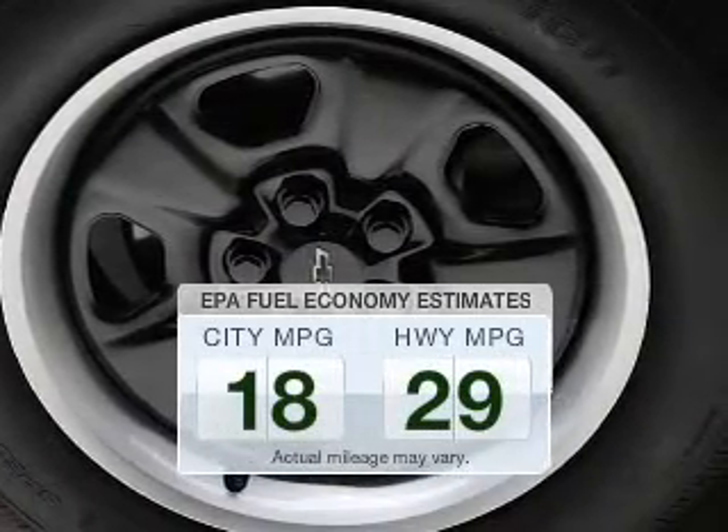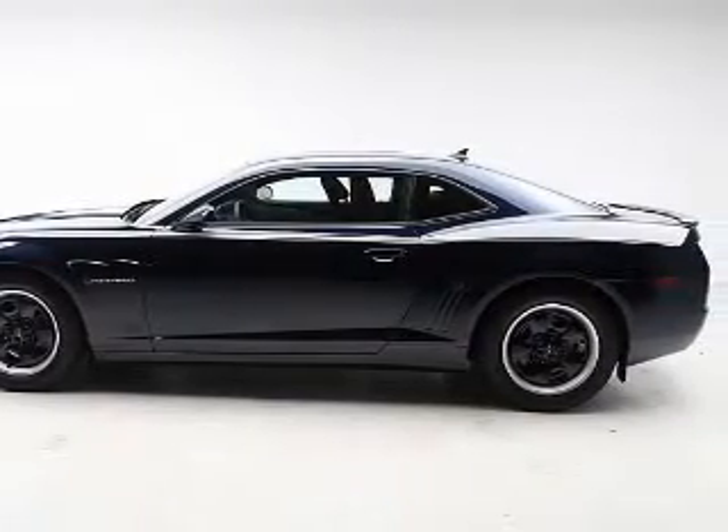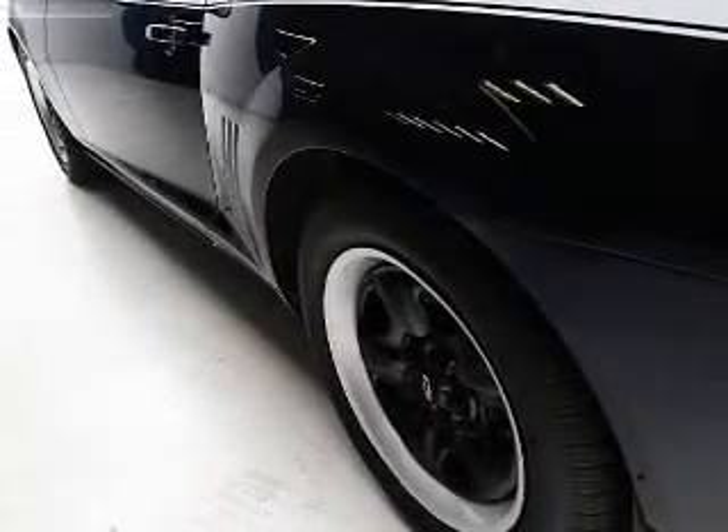Fill your gas tank less when driving this fuel-efficient vehicle. The powertrain includes rear-wheel drive with a reliable engine that responds smoothly to its automatic transmission. Stand out from the crowd with premium wheels.